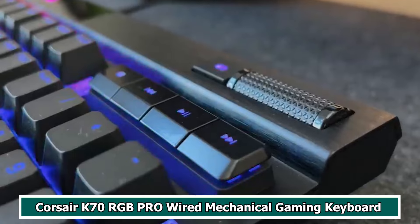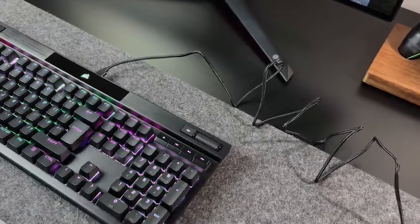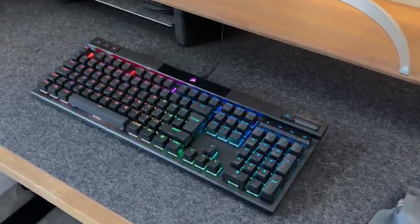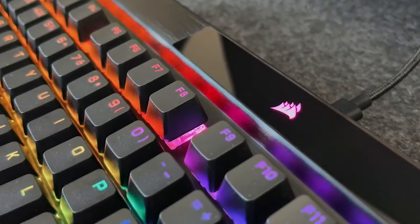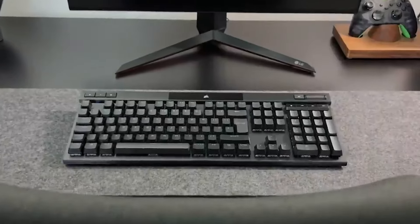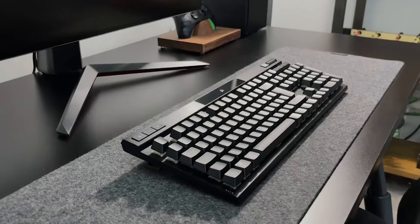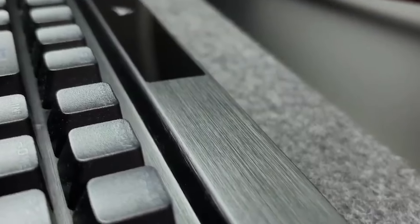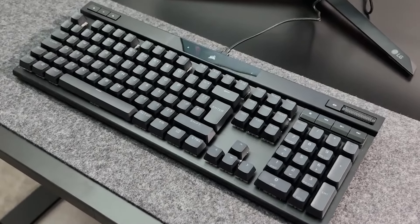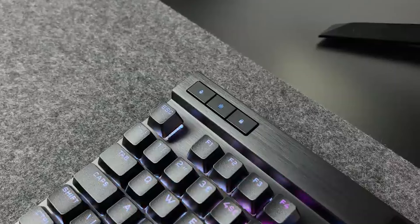Number 4: Corsair K70 RGB Pro Wired Mechanical Gaming Keyboard. The Corsair K70 RGB Pro is renowned for its high-performance characteristics throughout the gaming community. Through the use of Corsair's iCUE software, users are able to create immersive lighting effects while taking advantage of customizable RGB lighting. The keyboard features responsive mechanical key switches, providing a typing experience that is both tactile and precise, making it excellent for gaming as well as productivity.